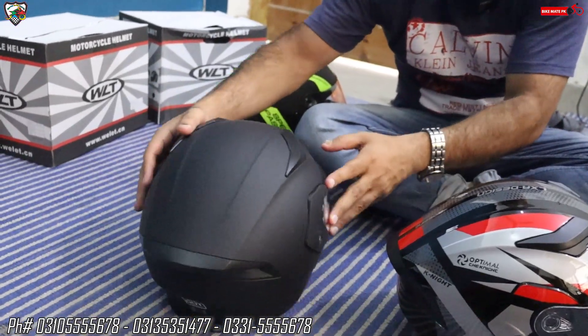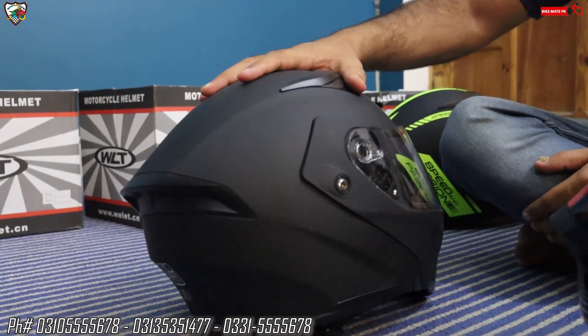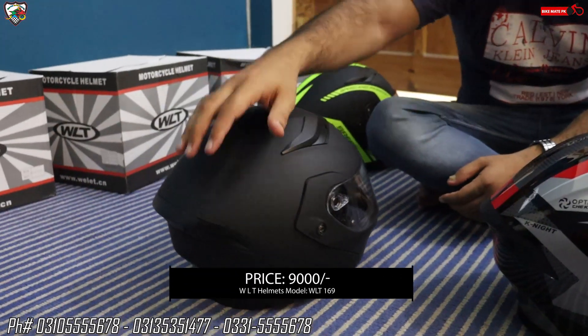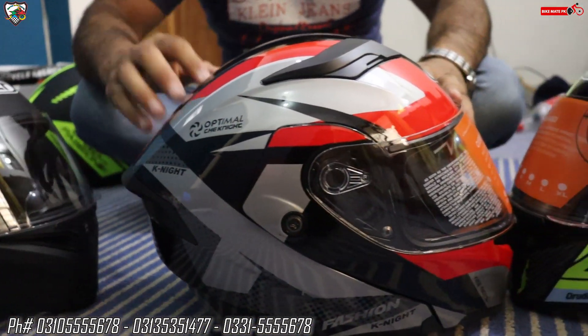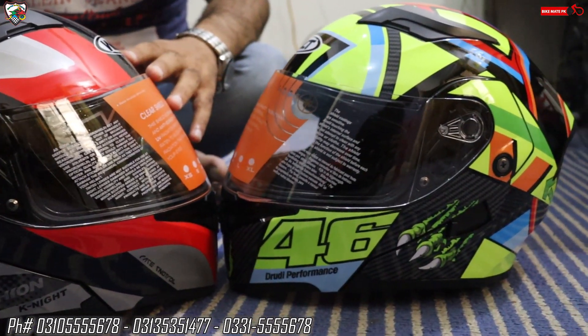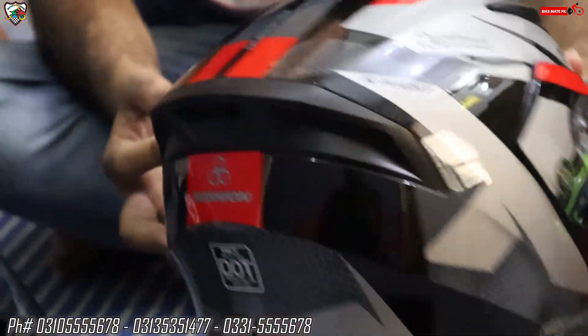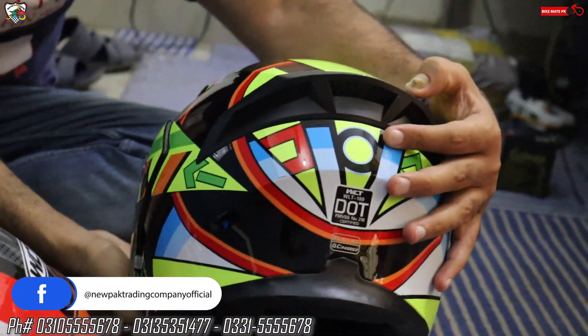The rest of the things are the same — only the difference is in design and graphics. One of them has no graphic at all and comes in metallic black color. All these models are flip-up — you can easily make them half-face or full-face. They all have air intake on top and exhaust at the back. Different graphics designs are given; you can choose according to your preference and WhatsApp your order with a screenshot to the given numbers.